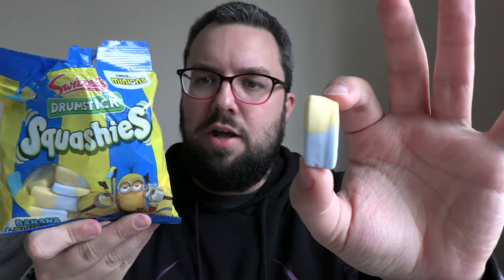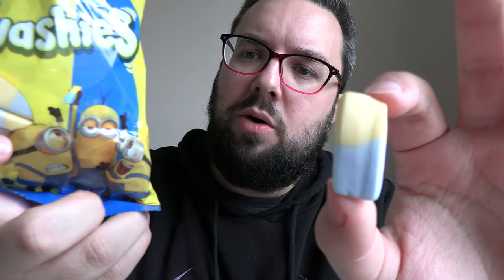Let's see what these are like. This is a fun idea. Obviously it's the same colour as Minions — Minions are like yellow on the top, blue on the bottom, and that's what these Drumstick Squashies are like. Let's give it a go.